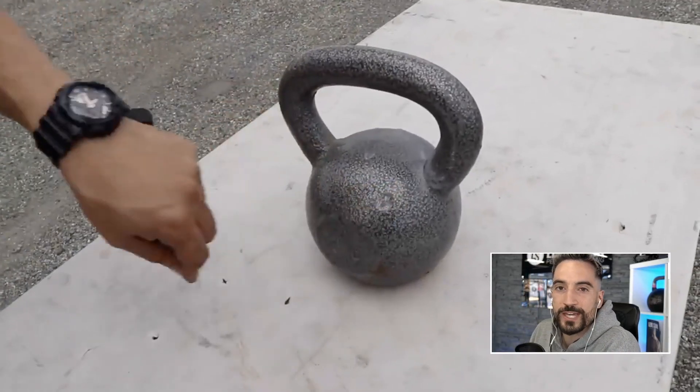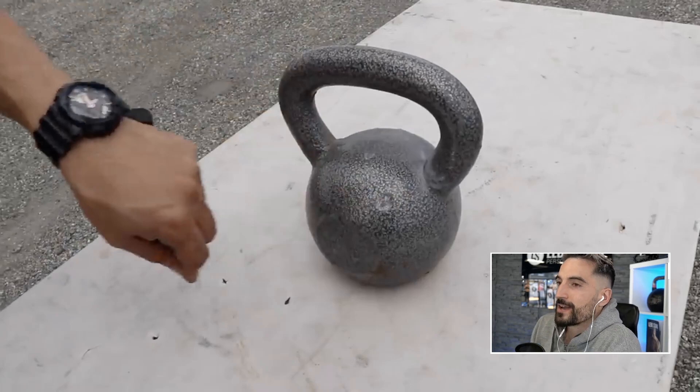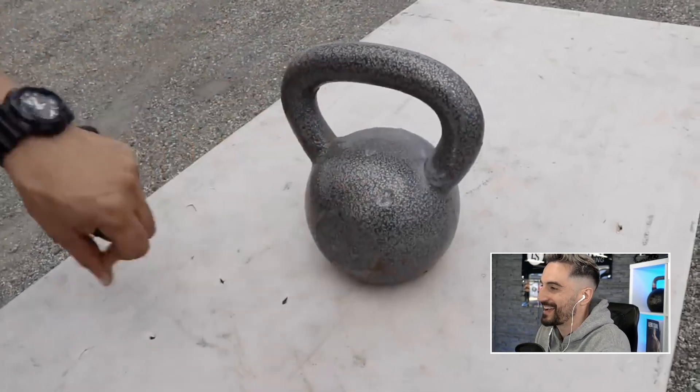If anybody asks you how powerful kettlebells are, you just show them this video and tell them: hey, they're not only powerful to build your body, they are a powerful unit in and of themselves. They withstand nine millimeter shots.